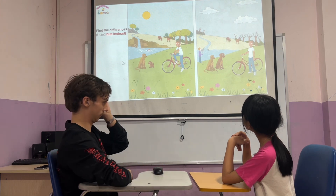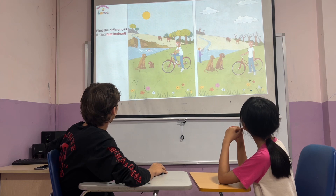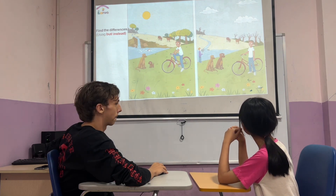In picture one, the boy is riding a bike. But in picture two, the boy is standing and holding the bike.